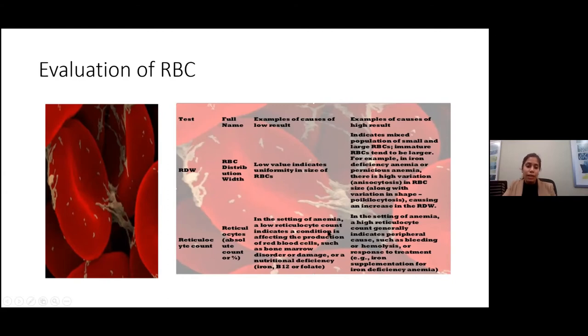A low reticulocyte count is seen when there's a problem with proliferation — a hypoproliferative state. Iron deficiency, B12 deficiency, and folate deficiency will all cause a low reticulocyte count. However, the same iron deficiency can present with a high reticulocyte count if you are actively supplementing with iron — IV or oral — so that's something to be mindful of.